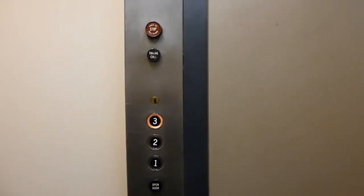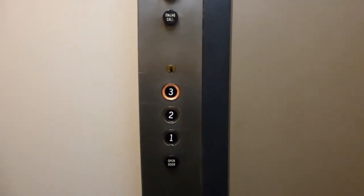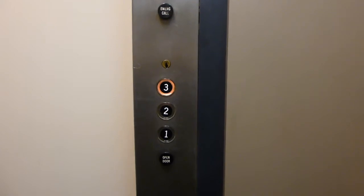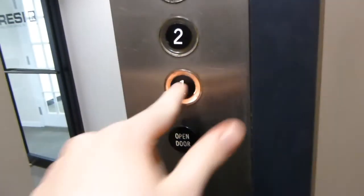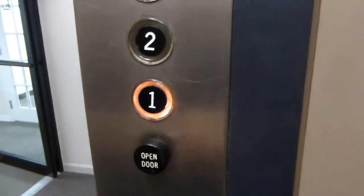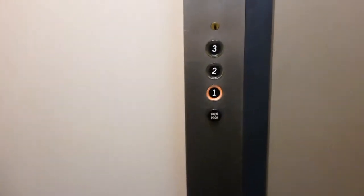There is no floor indicator in here. No door close button. That motor is epic — we're going to have to take a few rides on this. There's the old Otis logo. Classic levels.